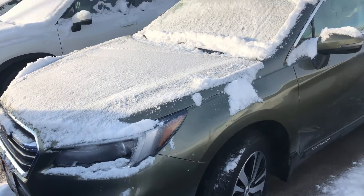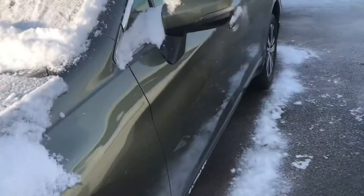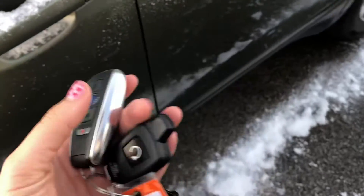Hello, this is Sam here with Mark Miller Toyota. Right here I have for you our 2019 Subaru Outback in the color green. Starting off with the key fob, you do have a smart key system.